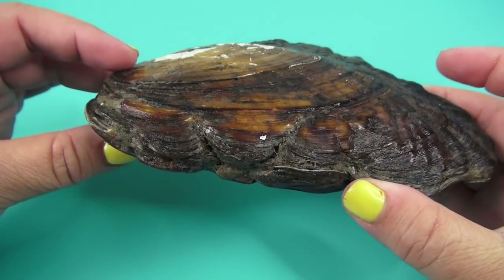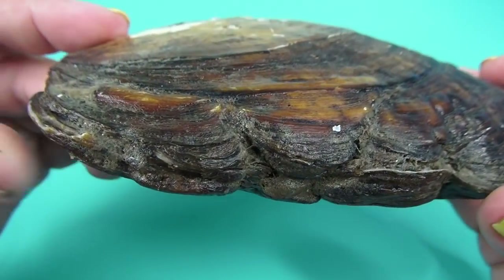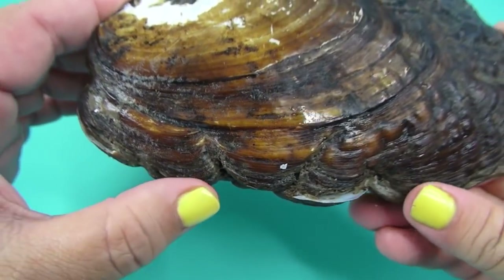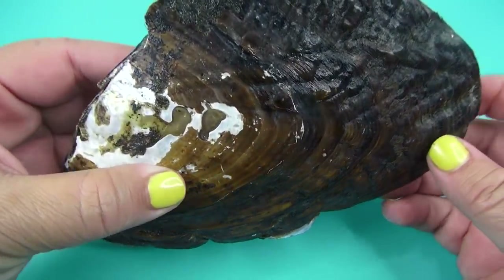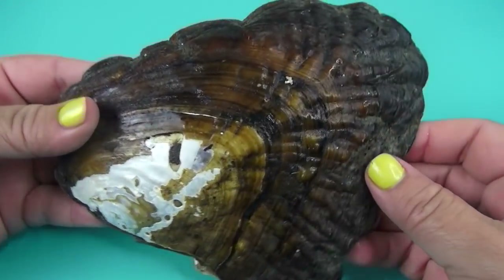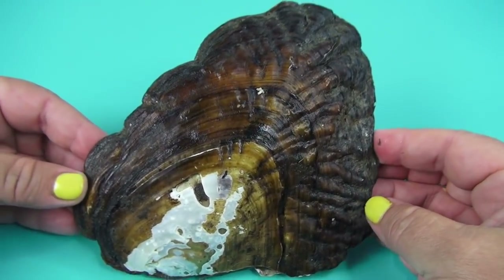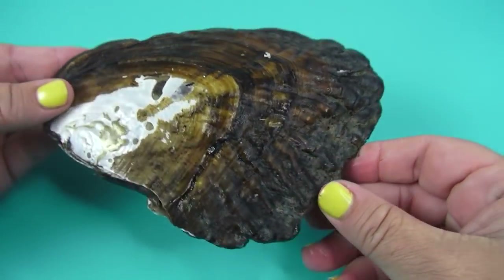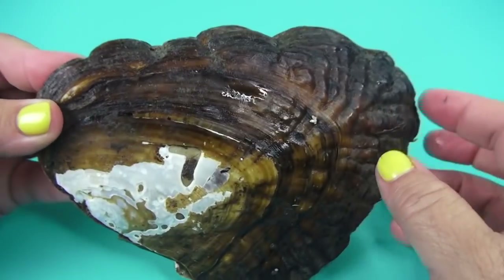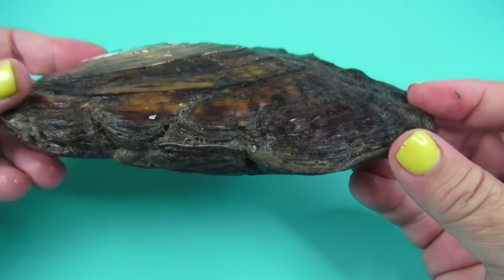This is going to be — this could be something really remarkable in this oyster. Look at the shell, the way it's like boom, boom, boom, boom. There's pearls inside of here. It's really big. This is, I think, one of the most beautiful oyster shells I've ever seen. This is like a piece of artwork. Look at this — isn't that cool?